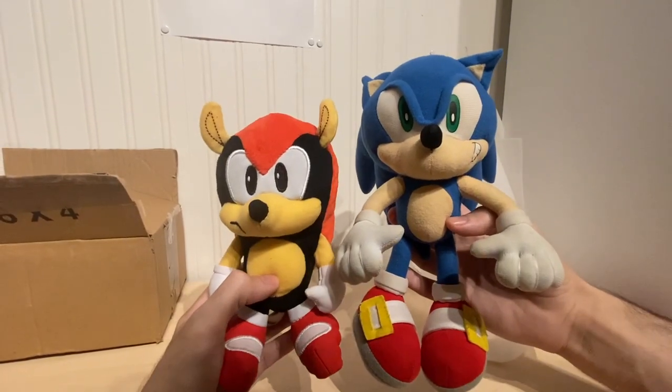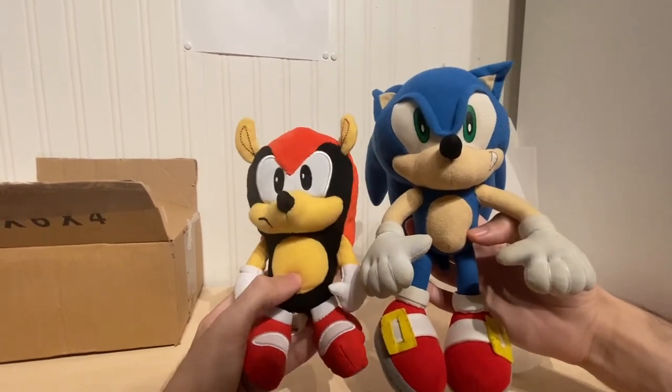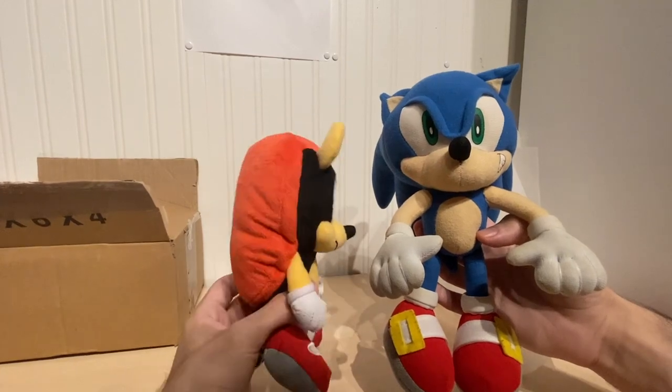He's about 7 inches tall, so he's a lot smaller than a lot of plushes — like here's him compared to the Sonic X Sonic by Great East Entertainment. But he's still a really cool plush. I quite like him to be honest.